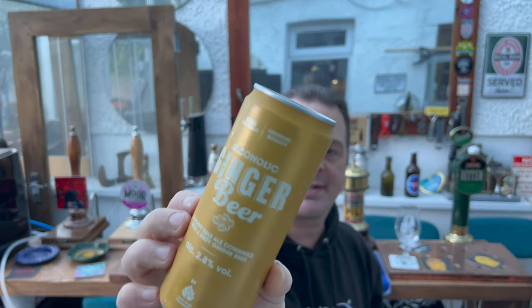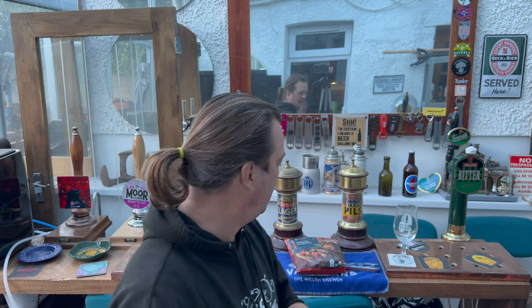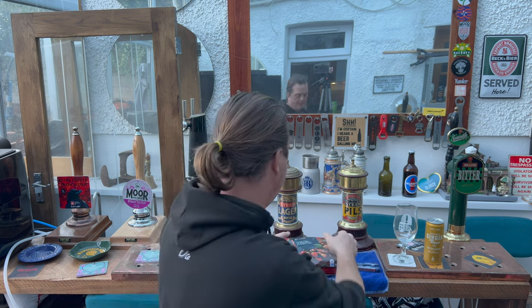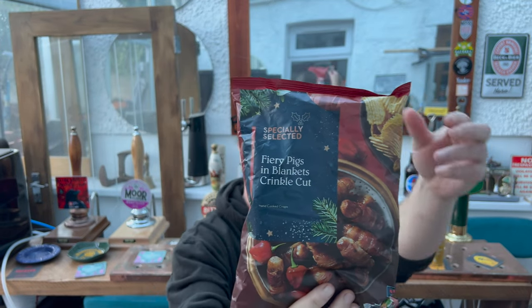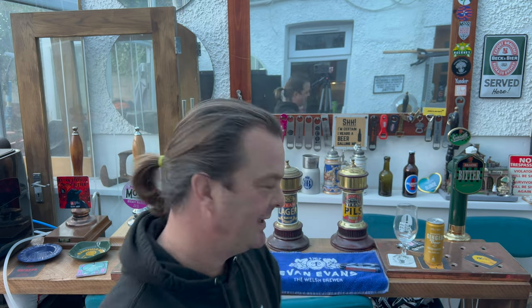They're 99 pence for the can as of November 2022. We're going to be pairing it — the fieriness coming from the ginger — with some fiery pigs in blankets crinkle cut crisps. Of course it's that time of year, Christmas time in November, where lots of supermarkets and shops sell pigs in blanket stuff.